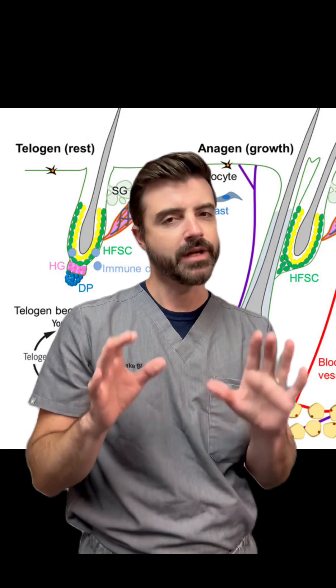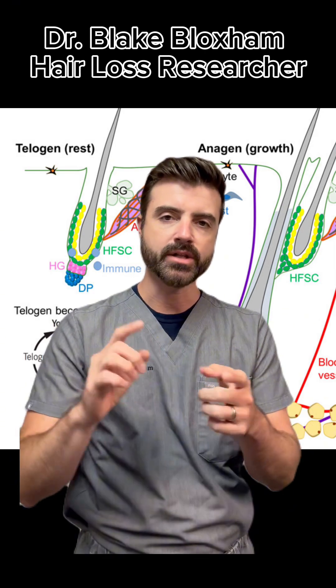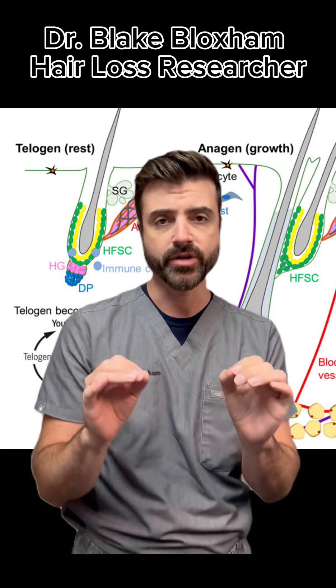Hair follicle stem cells — let's talk about them. Hi everyone, this is Dr. Blake Bloxham. I'm here today to do a quick video about hair follicle stem cells: what they are, what they are not, and if they are available to you as a treatment.